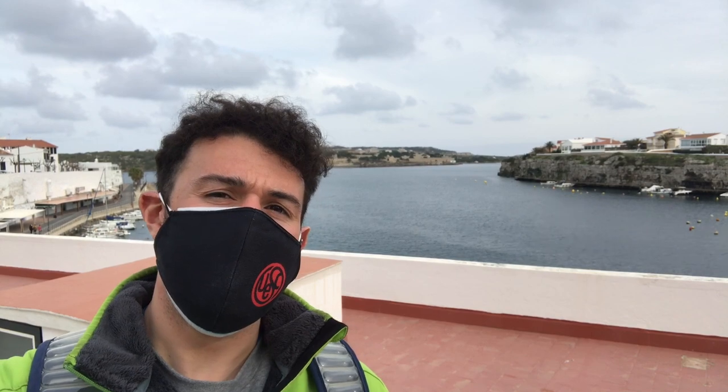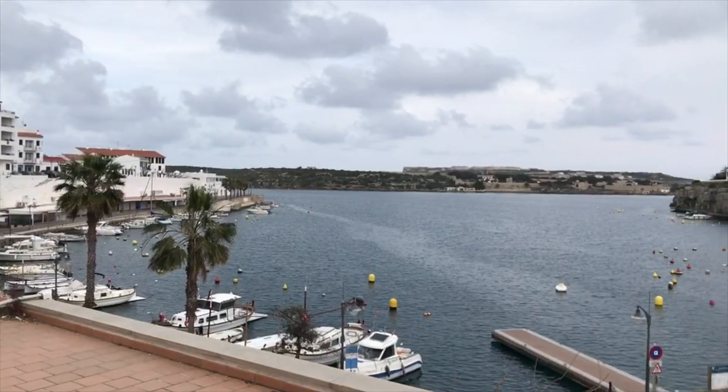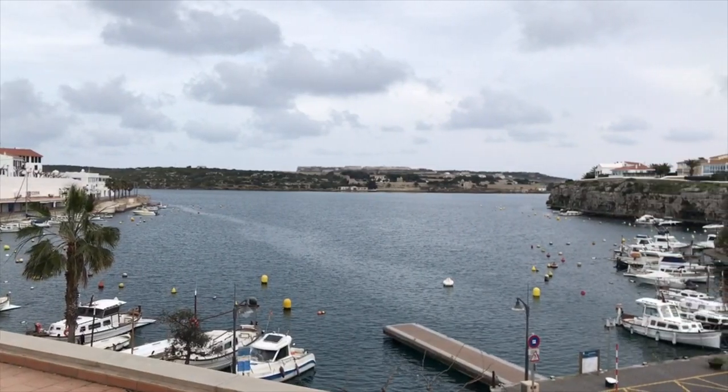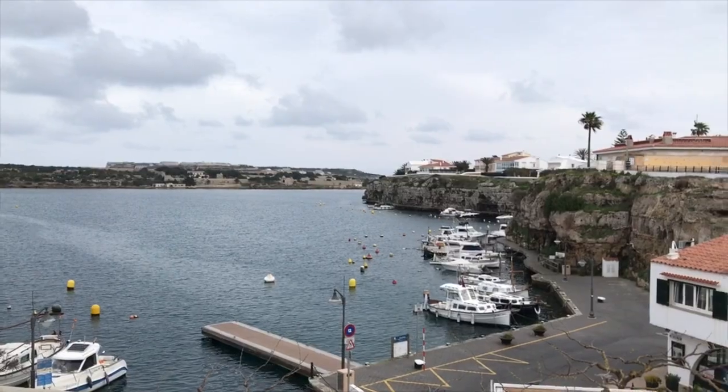We're out closer to the sea — you can see a little bit of the cove, what they call calas here in Menorca. If you ever come to Menorca, they're super famous for all the different little calas they have — all these little beaches and places you can find. It gets so popular in the summer that they actually have to close off some of the beaches because so many people are rushing over, so you've got to get up early in the morning.